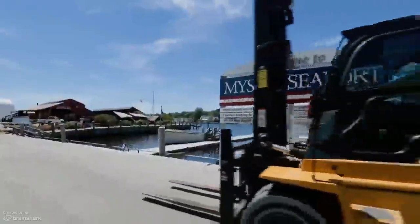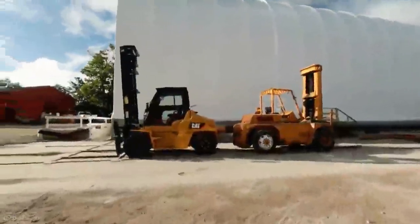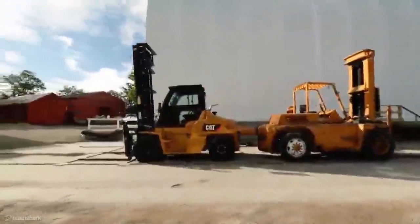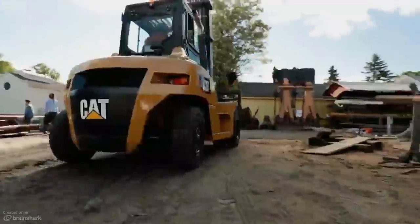A CAT forklift is absolutely vital to every movement along the way. We've had a tradition of CAT machinery here — we've got a 1954 CAT forklift. Our familiarity with the reliability of CAT equipment and the great service that we've had through the decades led us to really focus on a piece of CAT machinery. The reason we picked the DP-70N is it was a direct replacement for the machine that we currently used, both in its footprint and maneuverability around the shipyard.